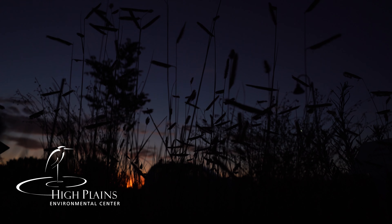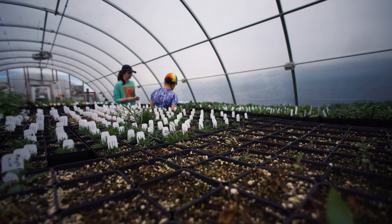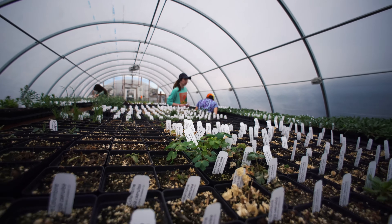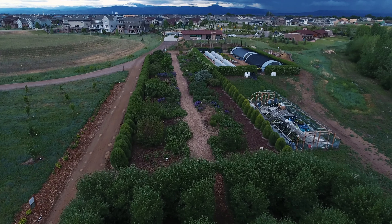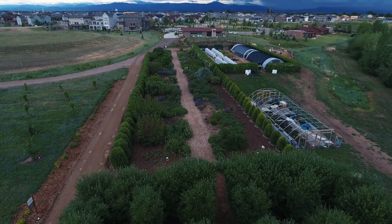Here at the High Plains Environmental Center, we're very focused on native plants. We grow native plants in our nursery. We have these demonstration gardens here to help people understand how to grow these plants and how beautiful they are, and how important they are to wildlife.